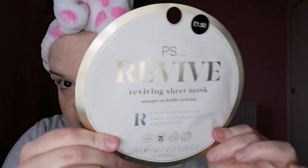Hi everyone, welcome back to my channel. So we are going to use this sheet mask - it is by P.S. at Primark and it costs £1.50. This is the Revive Pro Vitamin B5 Ferulic Acid and Caffeine Mask. It's made in Korea and it doesn't say very much on it. It goes on for 15-20 minutes.